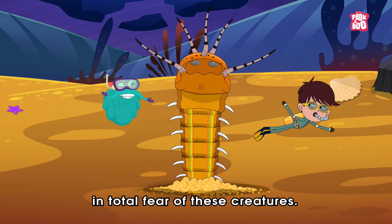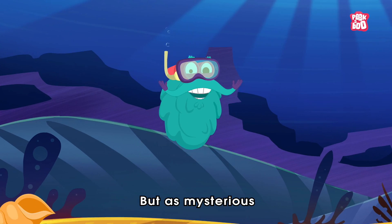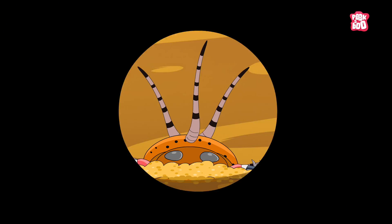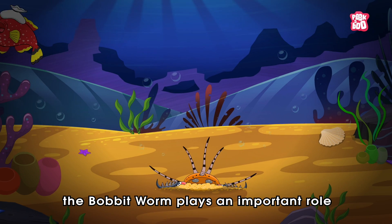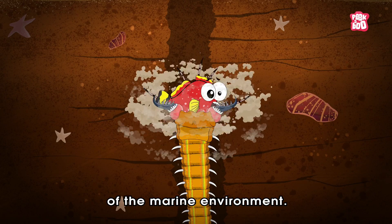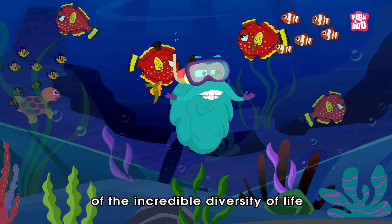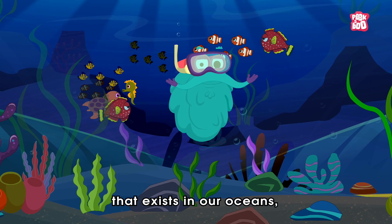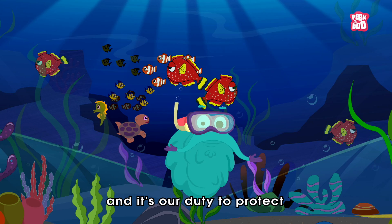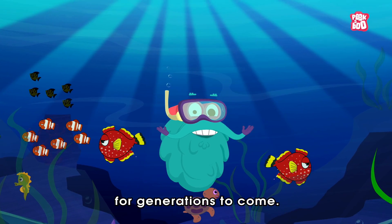I know you must be in total fear of these creatures, but as mysterious as it may seem, the Bobbit Worm plays an important role in maintaining the ecological balance of the marine environment. It is a reminder of the incredible diversity of life that exists in our oceans, and it's our duty to protect these delicate ecosystems for generations to come.